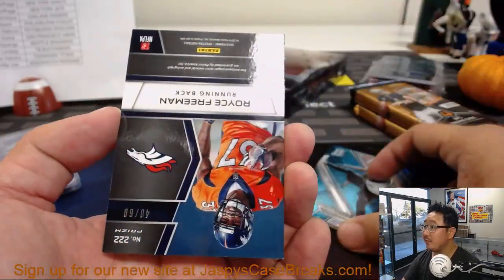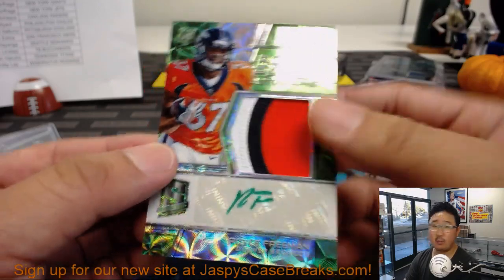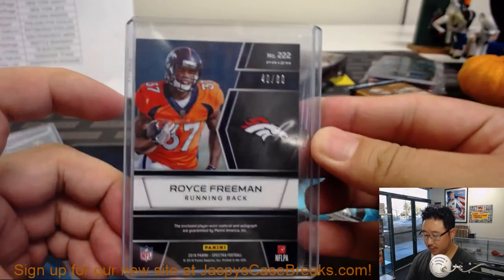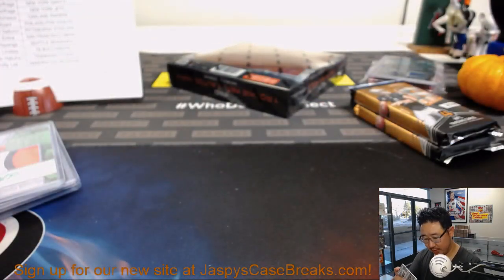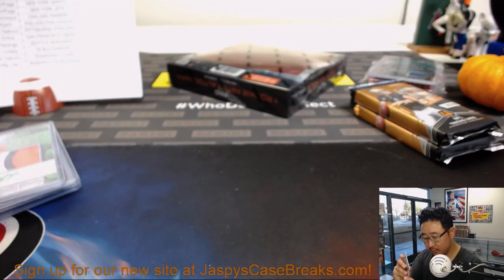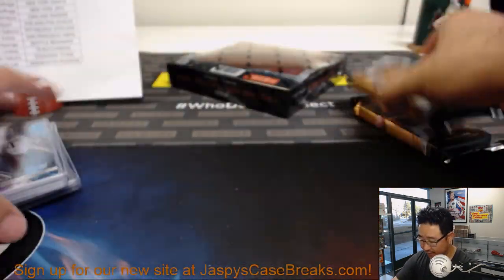Marcel Ateman revealing a Royce Freeman rookie patch autograph — three color patch and auto, green ink, Steve Freese and the Broncos. 40 out of 60 on that one. And there's Marcel Ateman for my Raiders — Yasek with my Raiders. 55 out of 75. Next pack out of our third box.